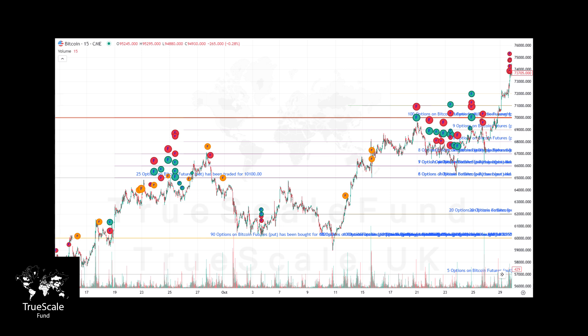In summary, Bitcoin's key levels to watch are 85k and 100k. These levels represent significant market activity and are critical for understanding future price movement. If I were advising a client seeking Bitcoin exposure, I would focus on 70k and 85k as important levels for portfolio consideration. Thank you all, and see you soon.